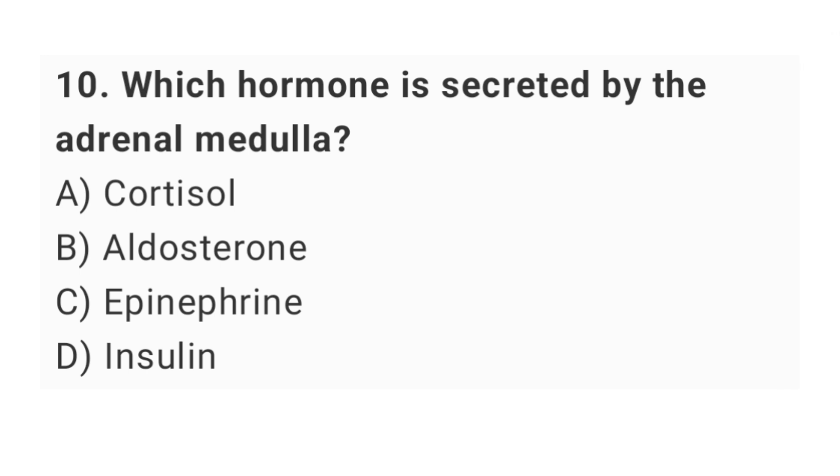Question number 10: which hormone is secreted by the adrenal medulla? The right answer is option C: epinephrine.